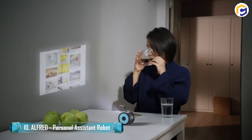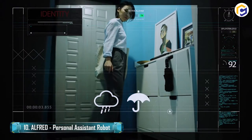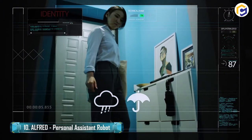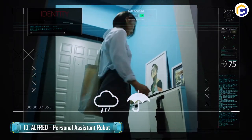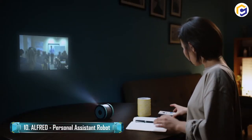Lastly, Alfred could easily interface with your smart home, since it features wireless charging, and also transfer your display from a projector. If you're looking to innovate your life, you'll definitely need this assistant robot.